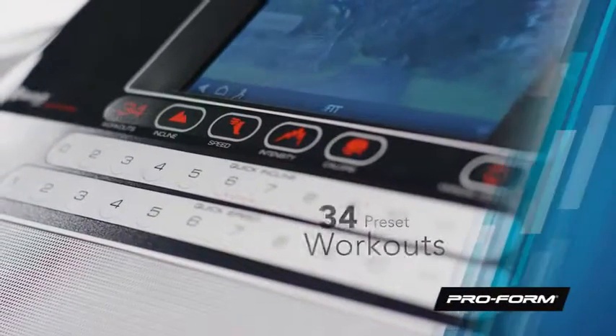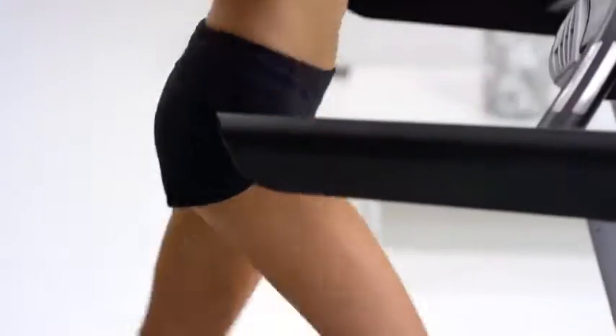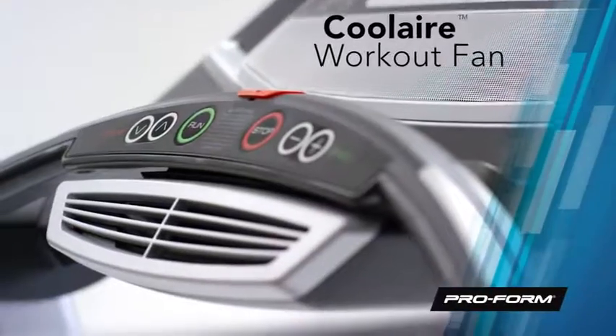Mix up your run and try a different challenge each day of the month. Choose from 34 built-in workouts. Mile after mile, you'll stay cool and comfortable with the CoolAir workout fans.